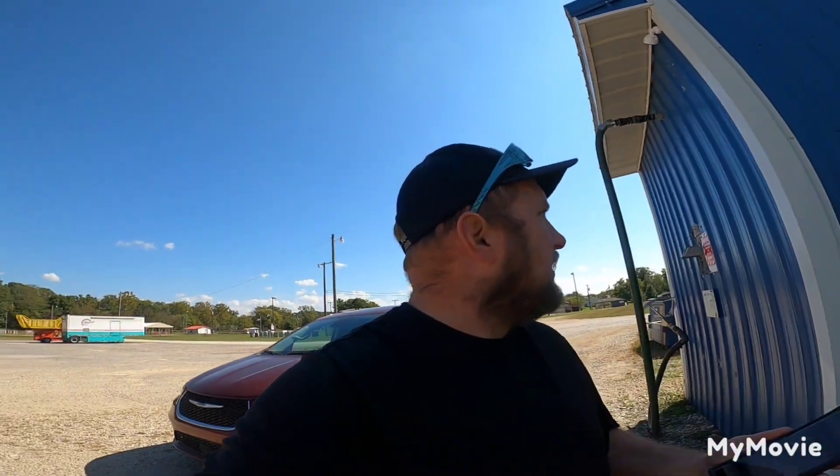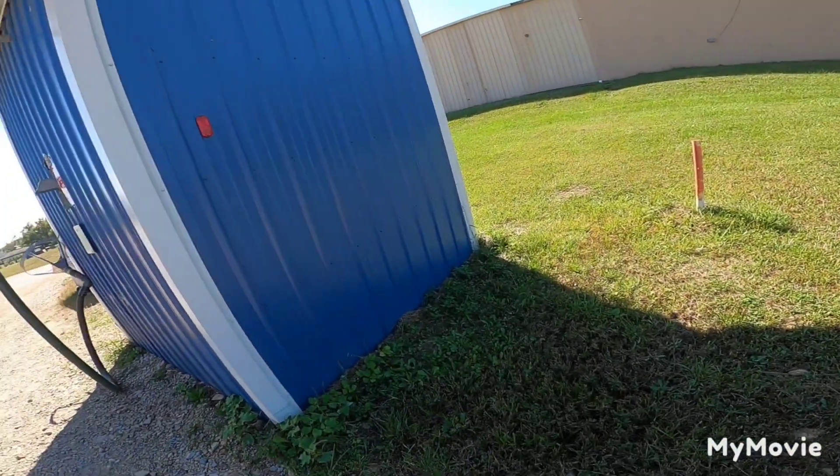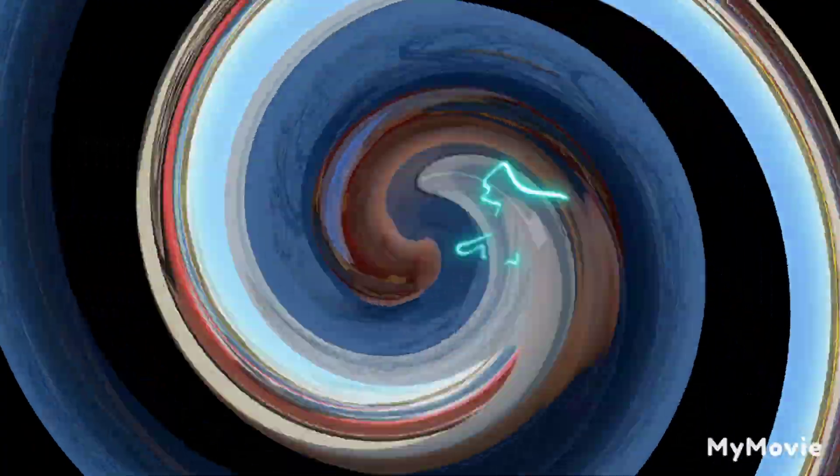Hey guys, we're in a new county. This building is the location and I'm betting this here is the cache. Hey guys, we're at a geocache. See you around.